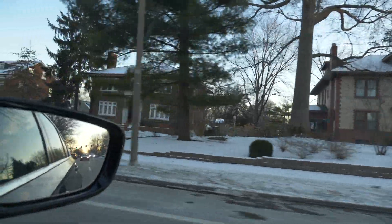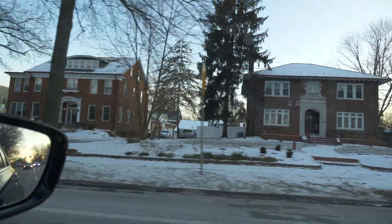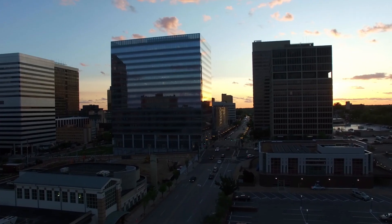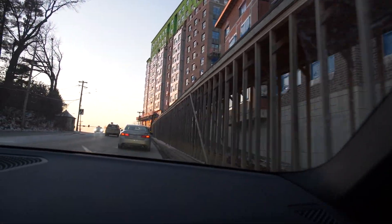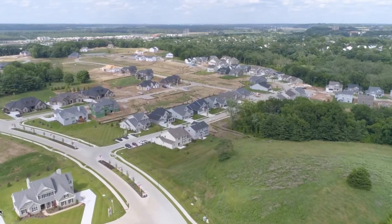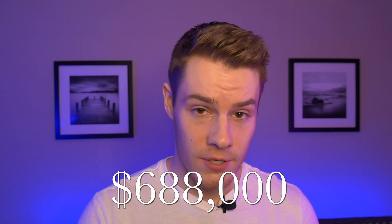Both areas tend to have older, traditional brick-style homes — you see that a lot in both Clayton and University City. Clayton tends to be the area with more new development happening, both residential and commercial. But when you compare it to areas out west like Chesterfield and Wildwood, those are where you'll see a lot more new construction. Clayton and University City both tend to be on the older side.